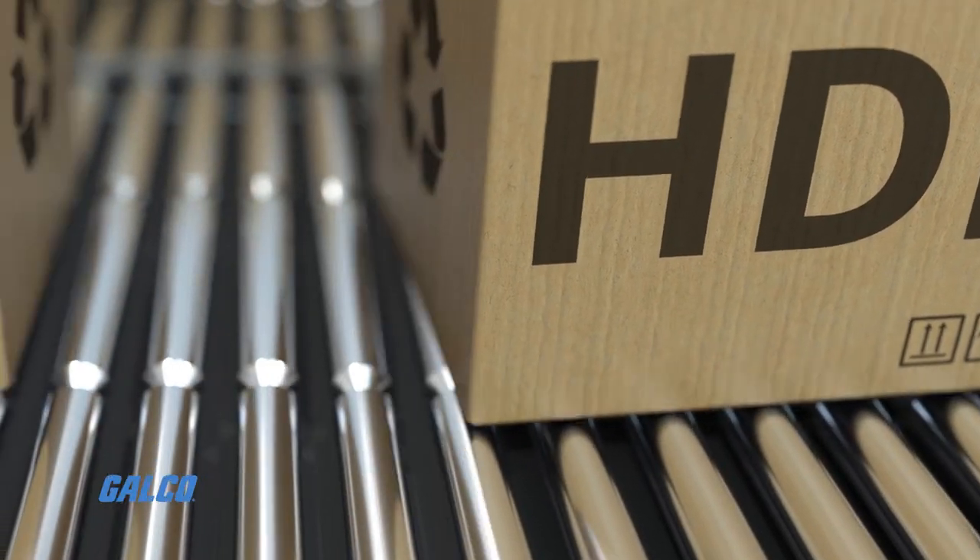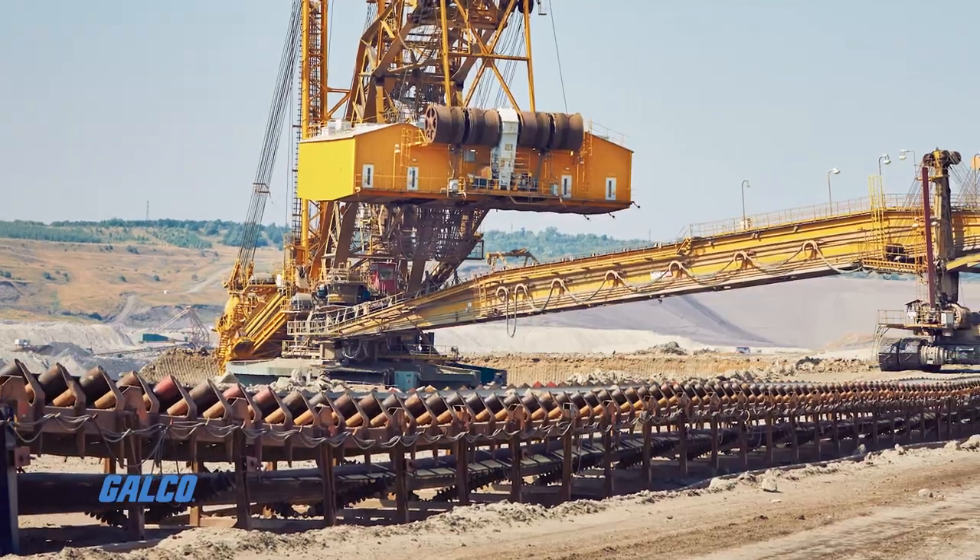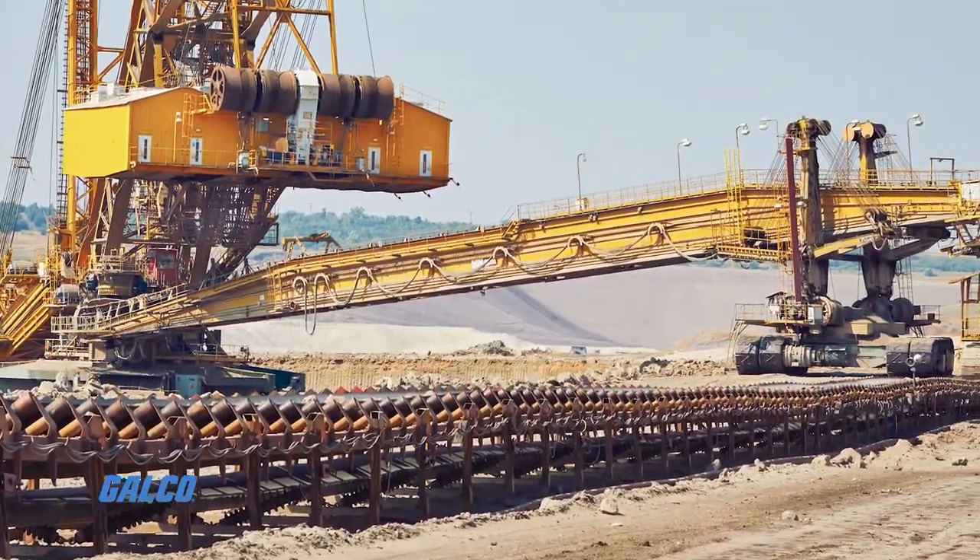Conveyors may be powered or unpowered, and the type of conveyor that's used depends usually on this difference. A roller conveyor, for example, uses parallel rollers mounted onto the frame to guide materials from one location to the next.